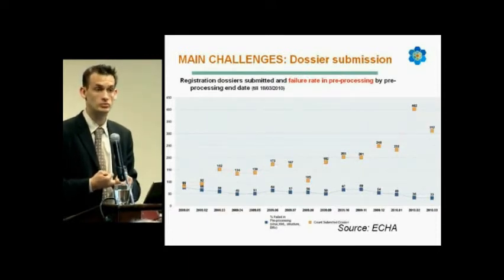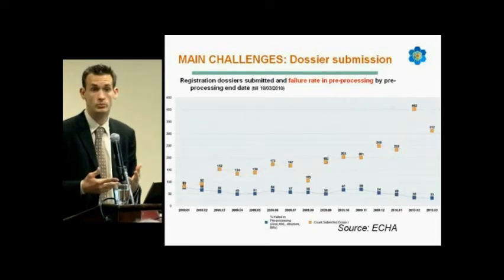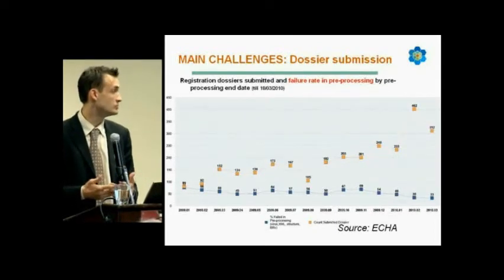Industry really has to get familiarized with these business rules and make sure that the IT format is correct, because 33% is not acceptable and will otherwise lead industry into major trouble.